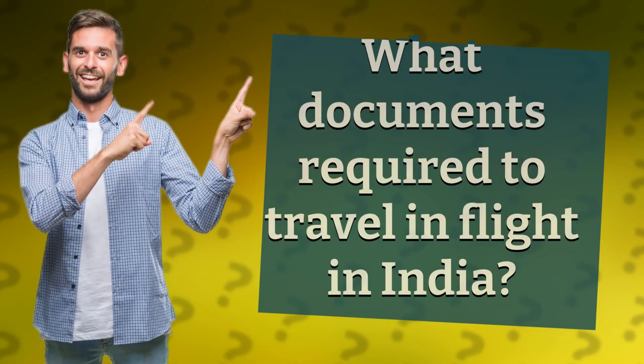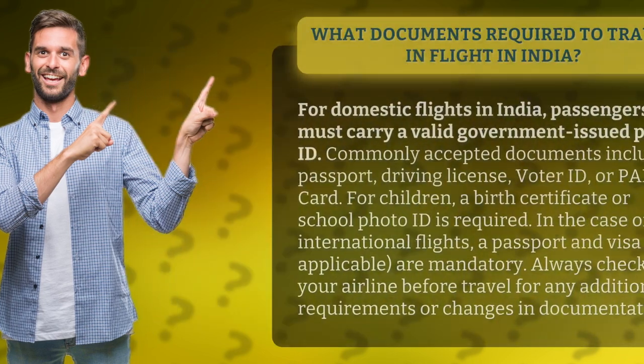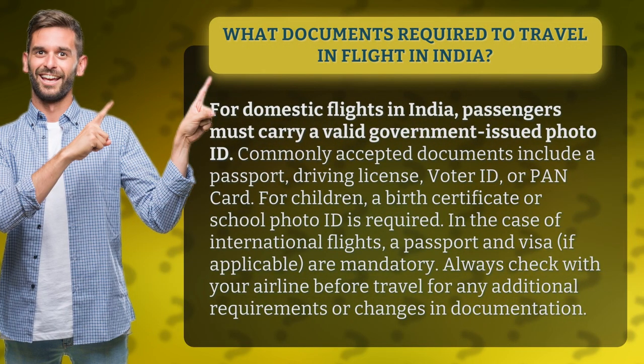What documents are required to travel and fly in India? For domestic flights in India, passengers must carry a valid government-issued photo ID. Commonly accepted documents include a passport, driving license, voter ID, or PAN card.